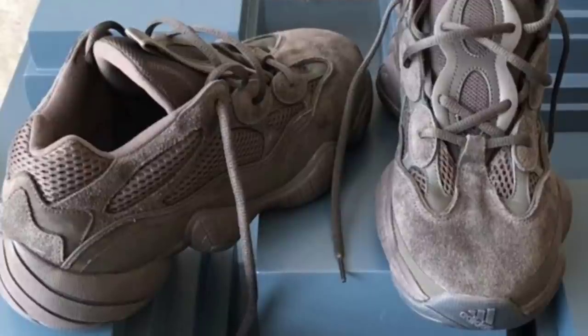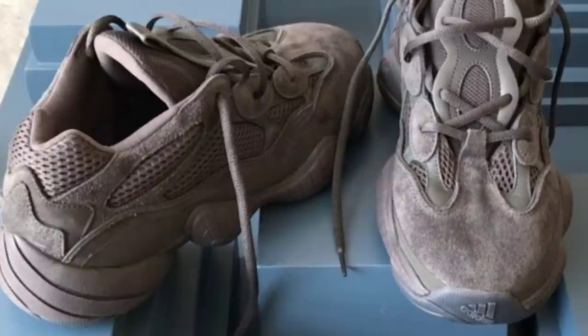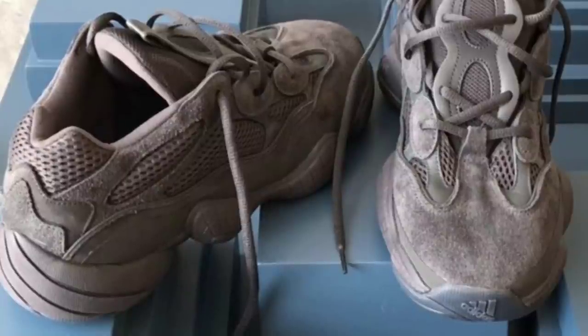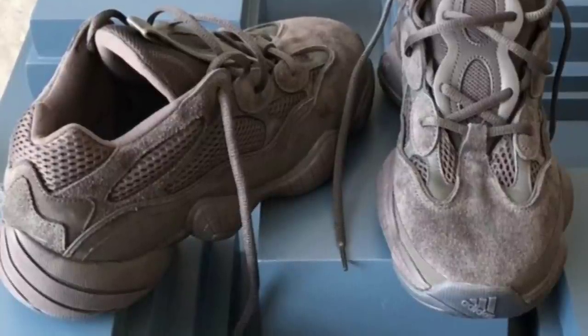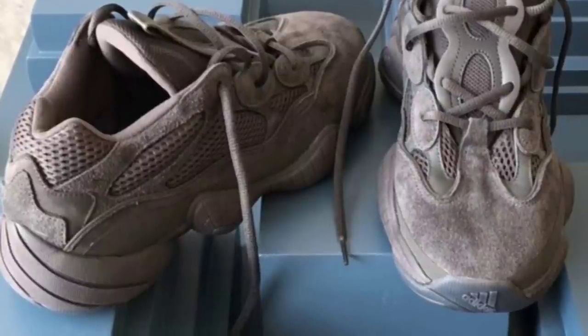With that being said I think the price point will be a little cheaper as well. There is no official retail price yet, but I'm thinking it should be under $200 because there is no boost technology on this sneaker.